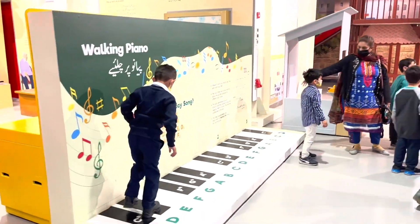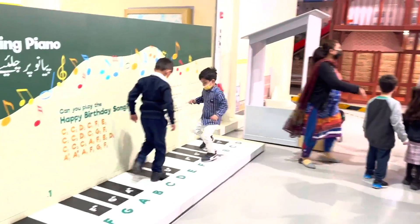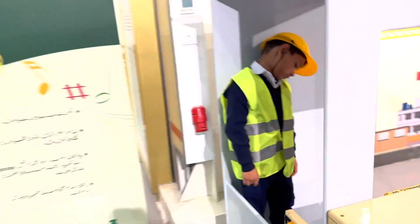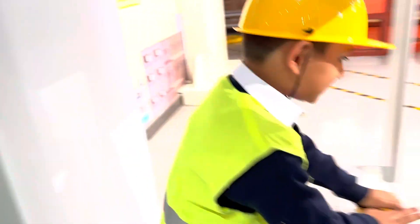Mr. Lagari, what do you think of the place? I think it's delightful. It's really very interesting for the children, and well-organized. Shazad, are you driving the bridge? You're driving the bridge? Yes! Very nice!